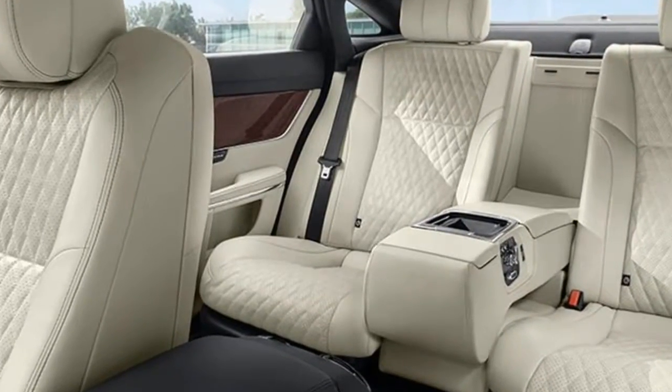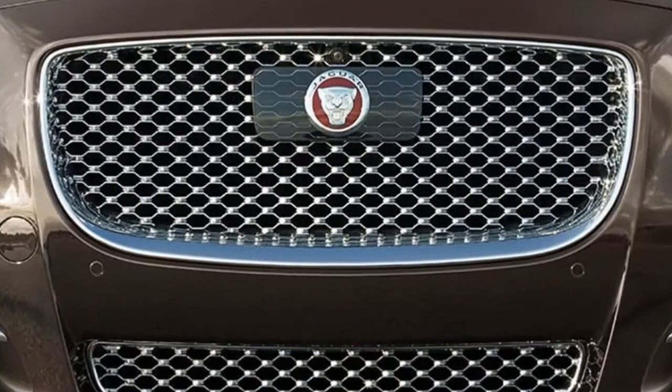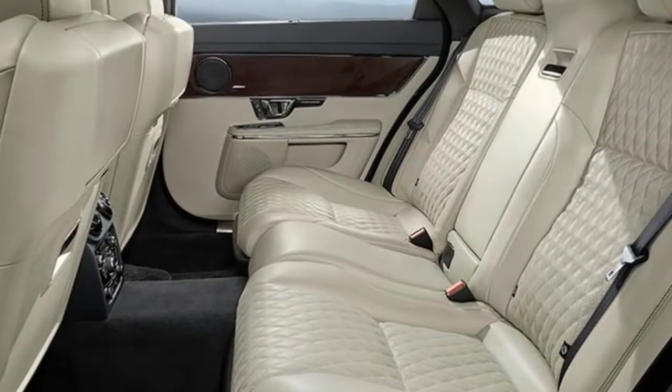All models come with a 5-year/60,000-mile warranty that includes free scheduled maintenance and roadside assistance. Significant standard features: